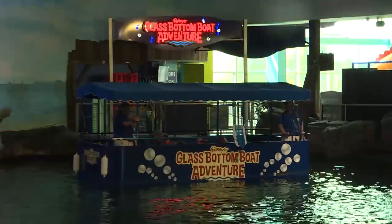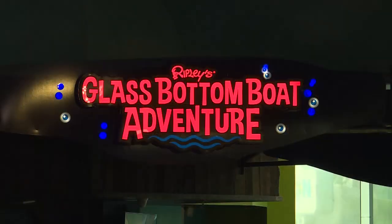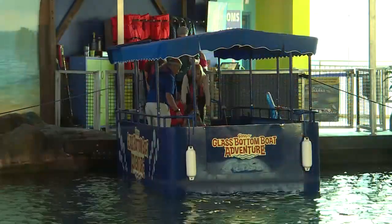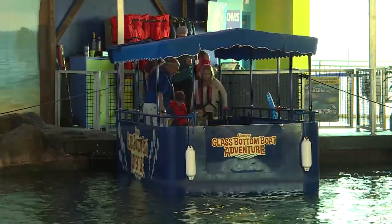Here at Ripley's Aquarium, we're open every day and we send out a boat every 20 minutes, every day. The Glass Bottom Boat Adventure is something new here. We've only had it for three years, and if you come to the aquarium, it's a great way to get a new perspective and see things differently, as we like to say.